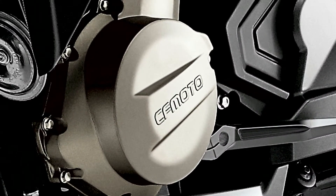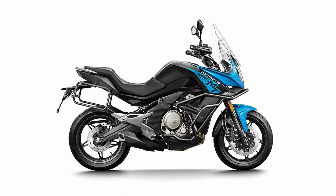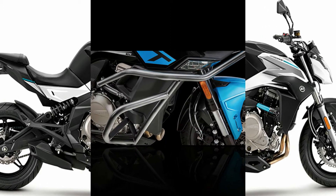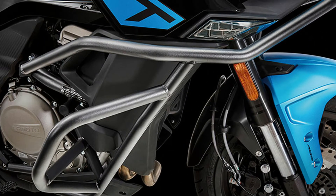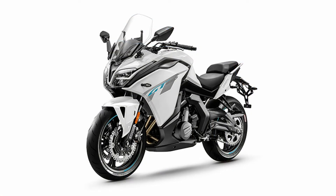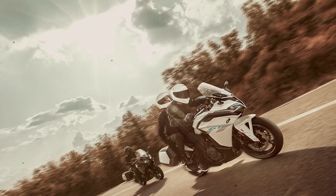The other three motorcycles — 650NK, 650MT, and 650GT — all share the same 649cc twin-cylinder engine but it is tuned differently for each bike. In the 650NK, the engine makes about 60 BHP and 56 Nm of peak torque. The 650MT is tuned to make about 69 BHP and 62 Nm of peak torque. Meanwhile, the 650GT churns out 60 BHP and 58.5 Nm of peak torque from the same twin-cylinder engine. All bikes have a six-speed gearbox.